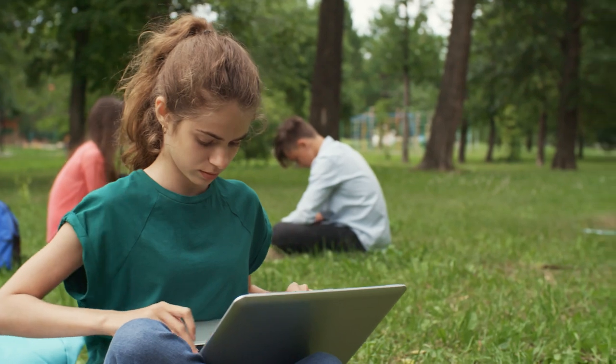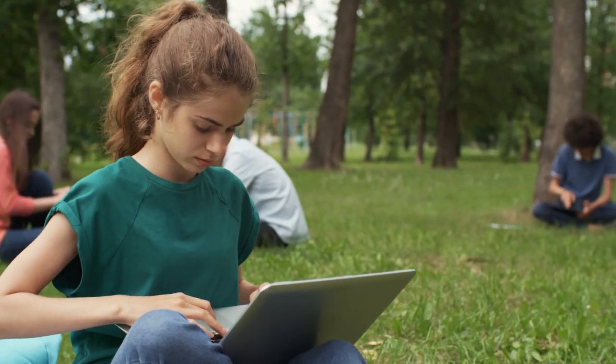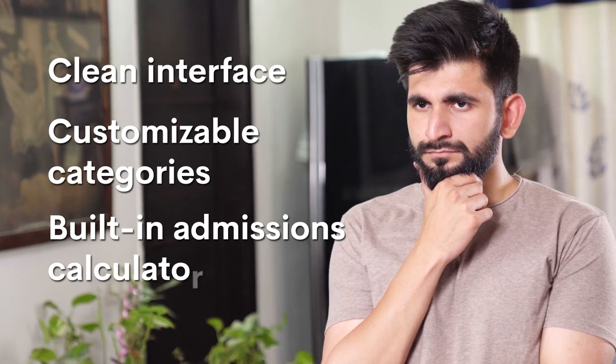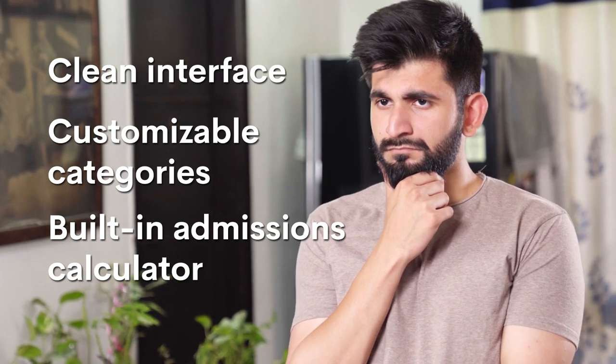As you can see, there are a lot of components you need to organize while applying to colleges. While doing it on your own is possible, it can be quite overwhelming, especially if you're not familiar with spreadsheets. So wouldn't it be nice to have an online School List tool with a clean interface, customizable categories, and a built-in admissions calculator to show whether a school's a safety, target, or reach? Of course it would — that's why we built one.